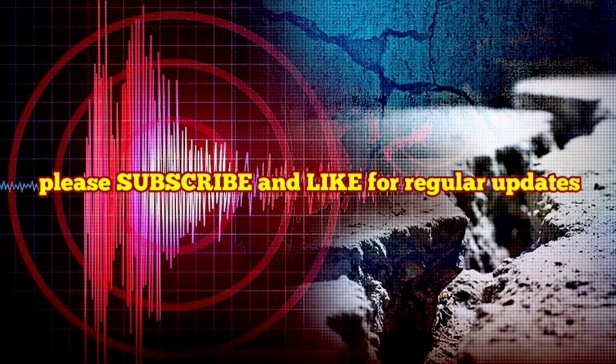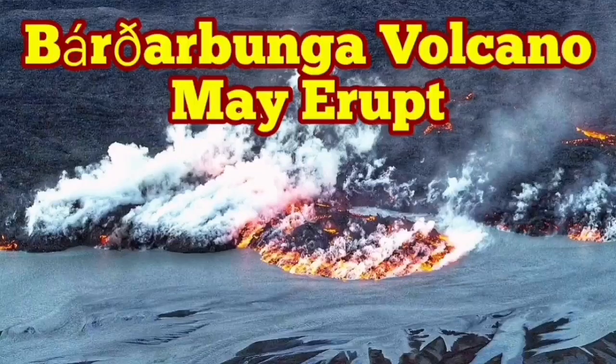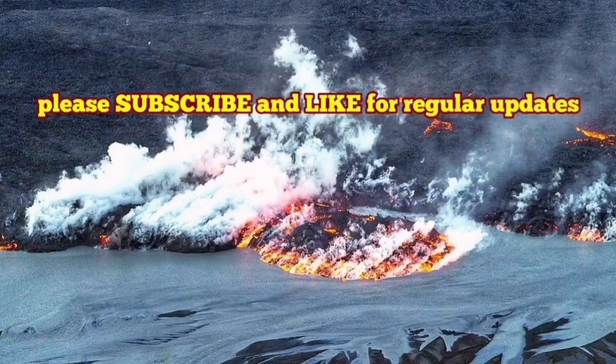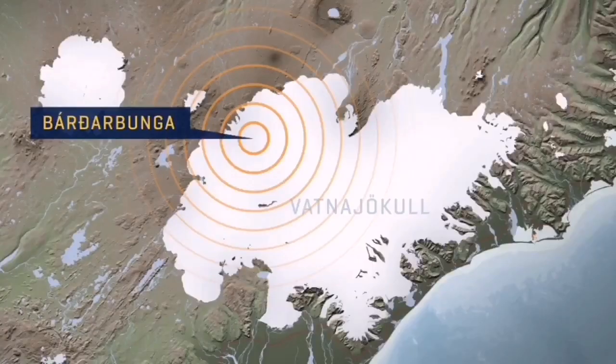It can be due to the melting of the ice, but we have to wait for later information. I have a video about this — please watch that. The Bárðarbunga volcano is the second highest mountain in Iceland. It is an area 200 km long, and we had an earthquake in that area.